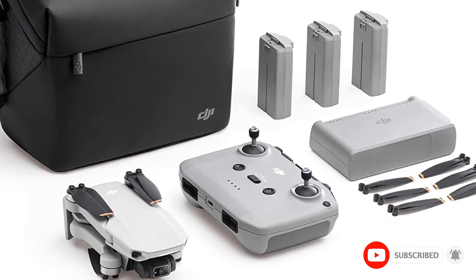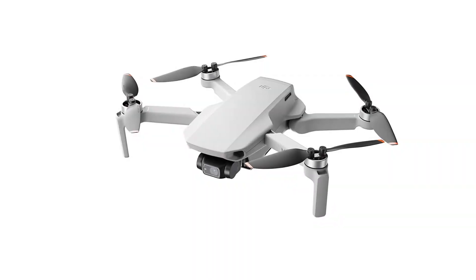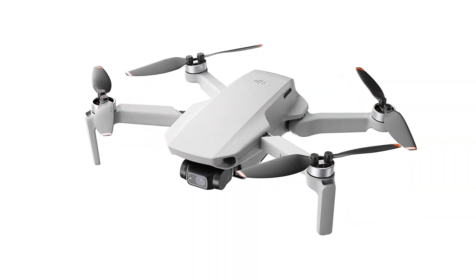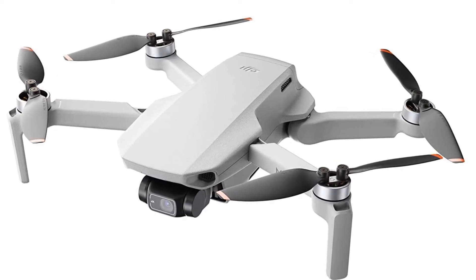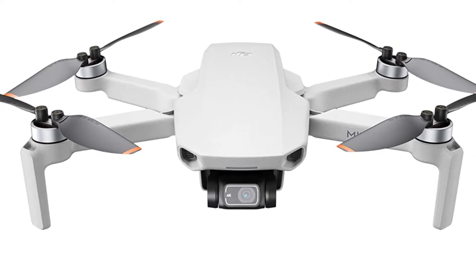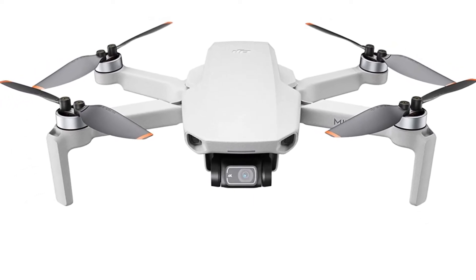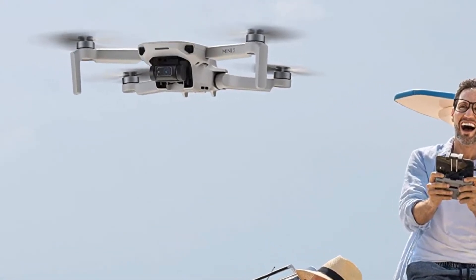The Mini 2 comes with HDR support for images and has a digital zoom feature. It can capture three types of panorama photography and comes with five quick shots that allow you to create short, high-quality videos from different angles. The Mini 2 comes with DJI's OcuSync 2.0 transmission system which allows you to control the drone from a maximum range of 10 kilometers and comes with 31 minutes of flight time.